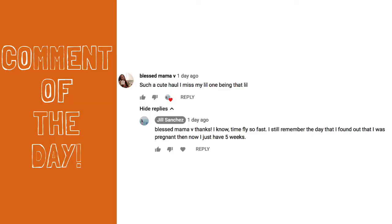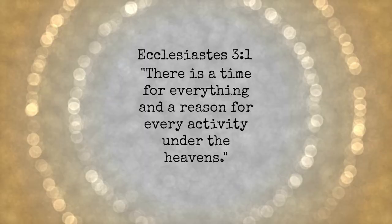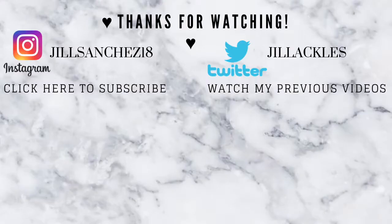Comment down below what videos you want to see and I'll make them for you guys. Thank you and I'll see you in my next video — bye!